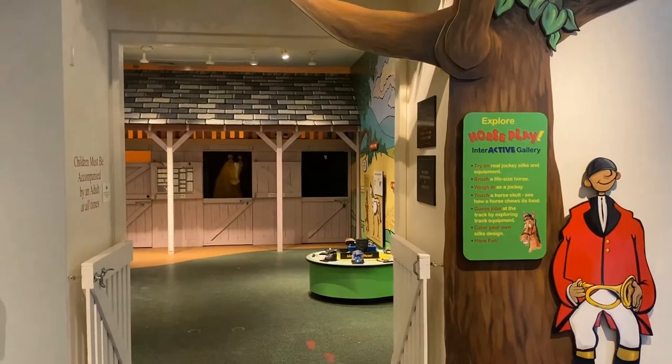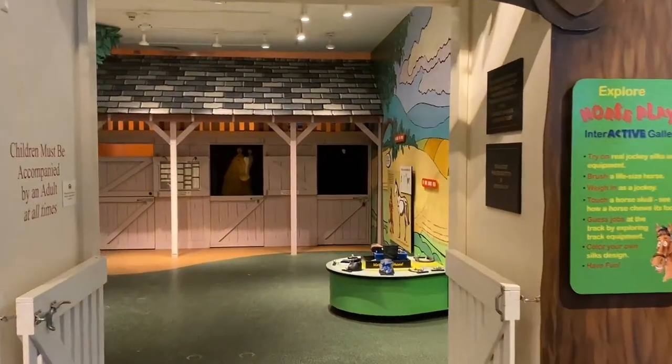Hi, I'm Lindsay. Welcome to the Horseplay Interactive Gallery at the National Museum of Racing and Hall of Fame.